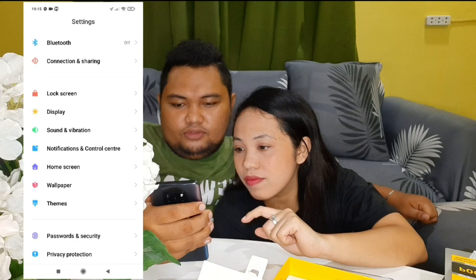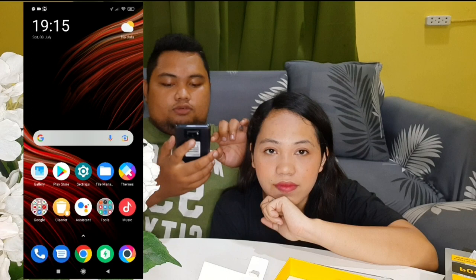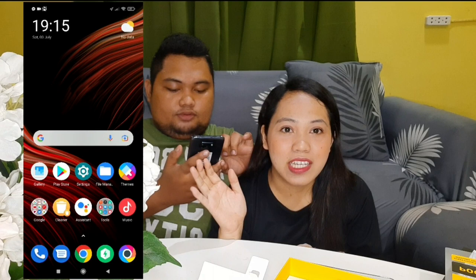It also says the camera is a dual camera — front and back. Let's check it out. The camera is 48 megapixels. We'll just show you sample photos taken with it.